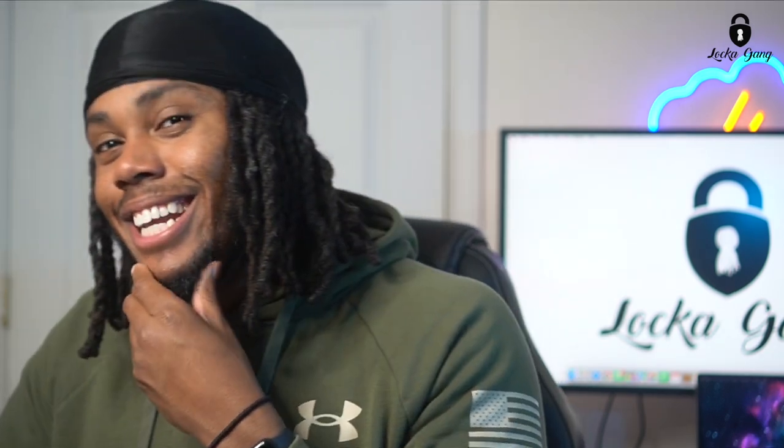Castor oil definitely helped my lock journey and definitely grew my locks. I'm still using castor oil to this day to actually grow my beard. You guys know I was struggling for a long time to grow a beard — look at your boy. That beard is nice, look how full that is. I'll make a video about the beard, but let's get back into the castor oil.